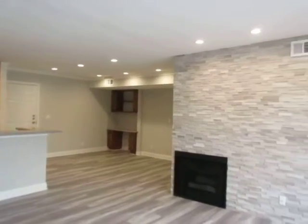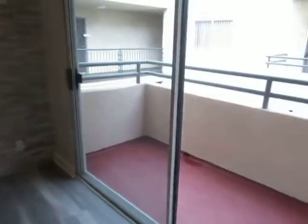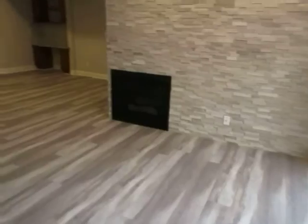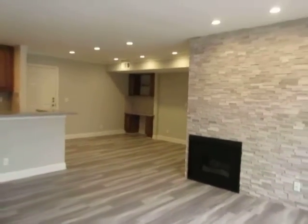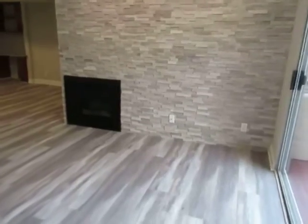This video is for a one-bedroom, one-bathroom apartment located in Studio City. This property is in a prime location with convenient access to Ventura Boulevard, Sherman Oaks, Van Nuys, North Hollywood, and the 101 Freeway.